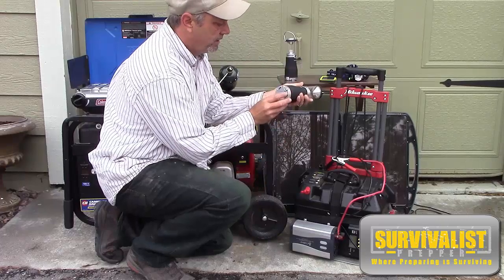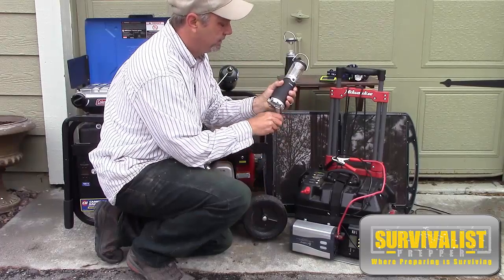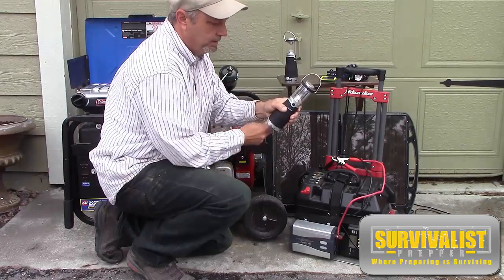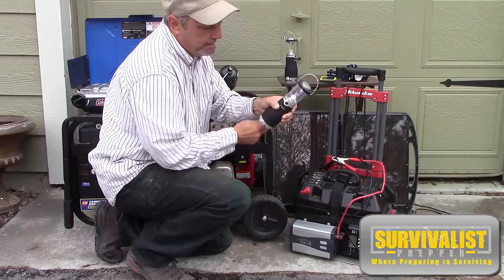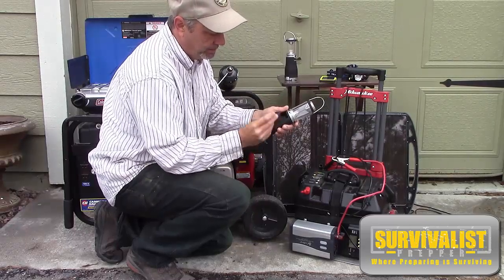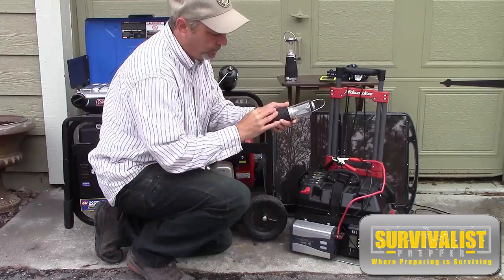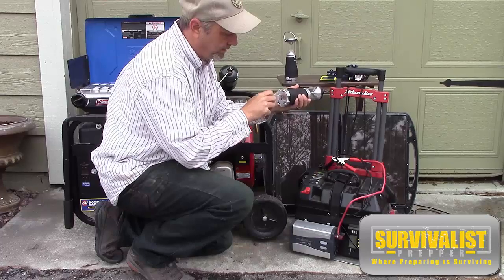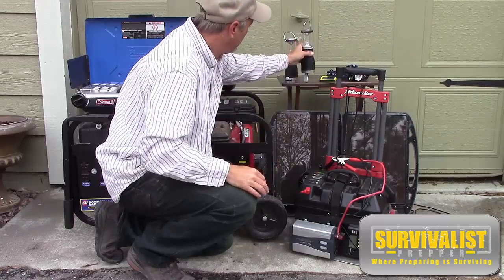You can see this lantern hasn't been cranked in a while and doesn't turn on, but if you crank it the light starts to come on — not a bad option. What I like about these is they have a battery option, but when all that runs out you can still crank it.